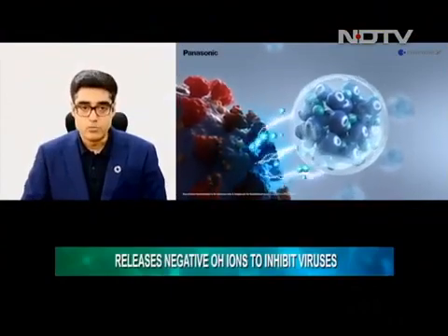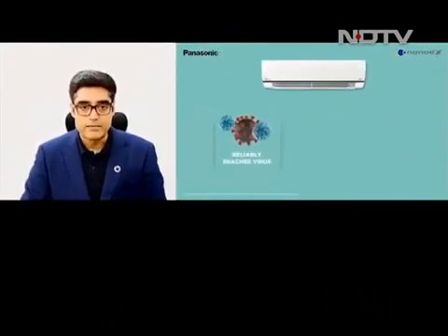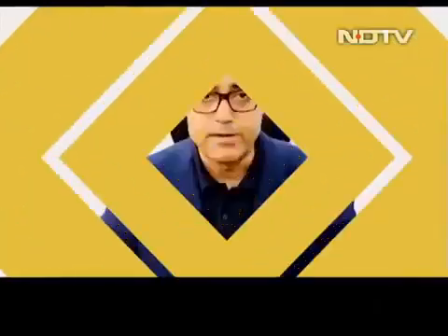The technology is such that it releases trillions of OH-negative ions into the room, which then come in contact with the virus — whether it is suspended in the air, airborne, or stuck on surfaces. These OH-negative radical ions react with the composition of the virus, which contains hydrogen molecules, and together they essentially inhibit the virus. That is basically how this technology works, and of course there is a lot that goes behind its development.